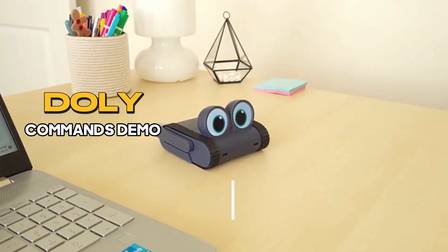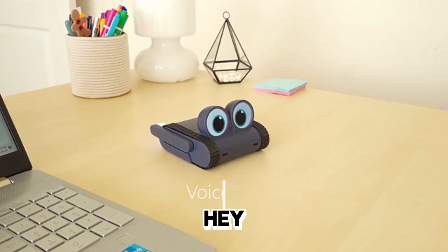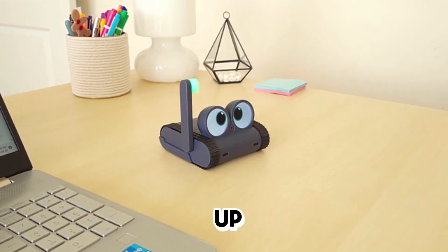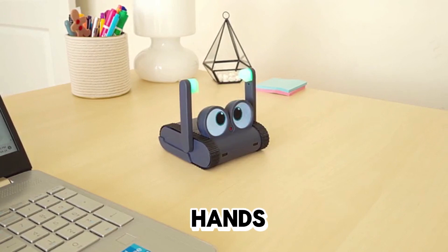Hey Dolly, lights on. Hey Dolly, change lights to green. Hey Dolly, right hand up. Hey Dolly, left hand up. Hey Dolly, hands down.